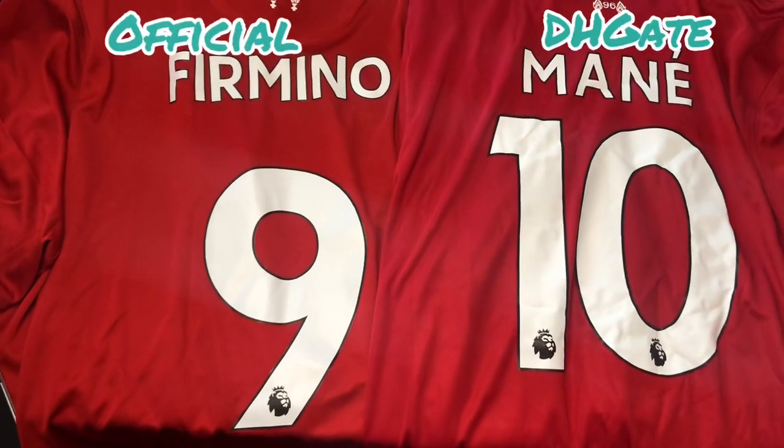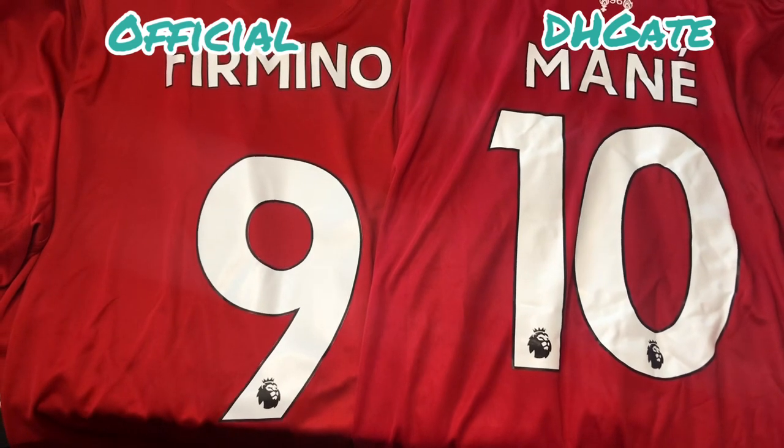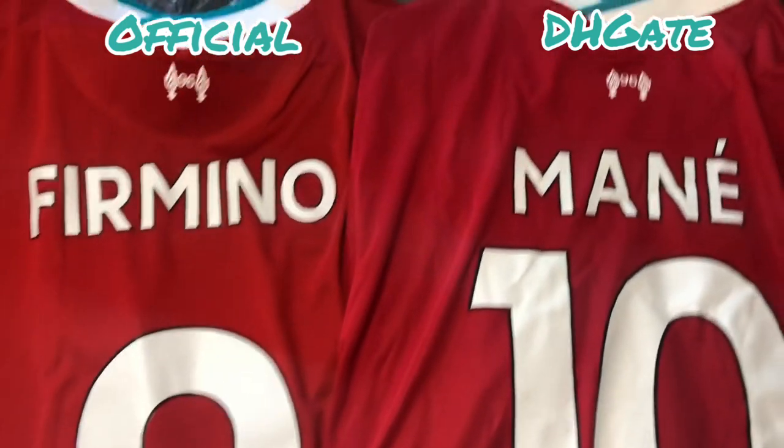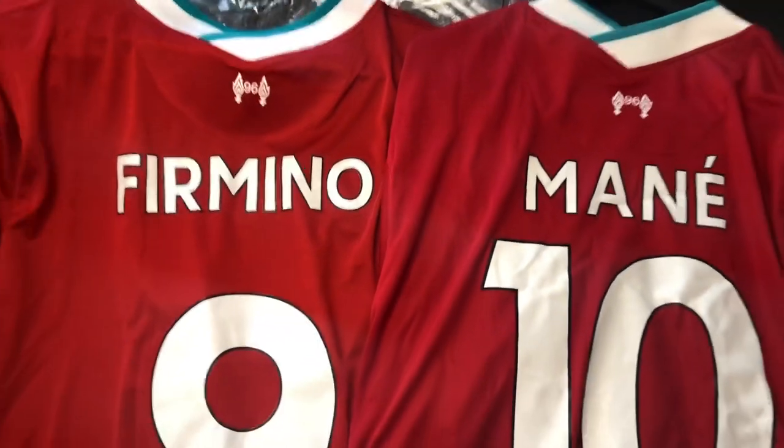One difference I can see on the back is if you look at the Mane shirt, which is the fake one, the name is much closer to the number than how it is spaced on the real shirt, which was done by Sports Direct. Look at the 96 — it's printed, it's exactly the same. You cannot tell the difference.